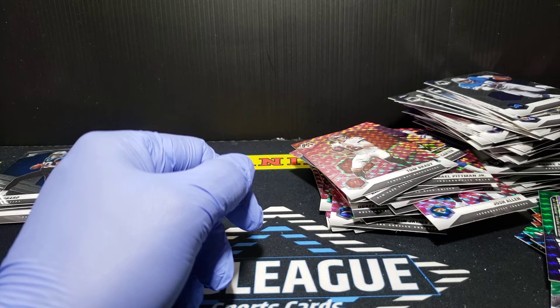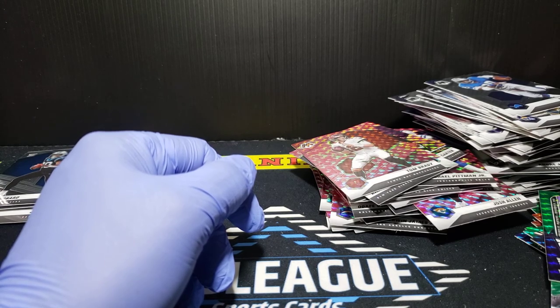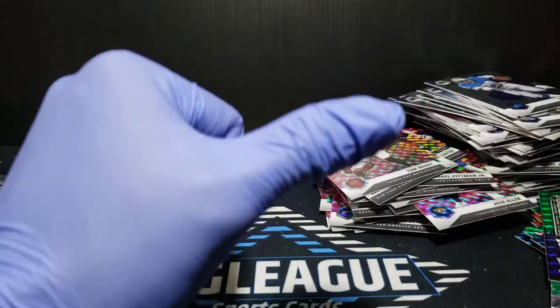Let me know what you think overall about the cello packs. Try to get some hanger boxes for sure — probably won't do any hobby this year. I may pick up some blasters too, see how we do. But that's it guys — respect the hobby, have a good night, we'll talk to you later. Thanks.